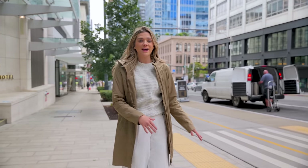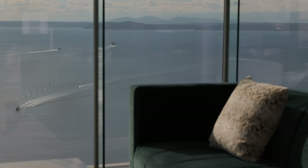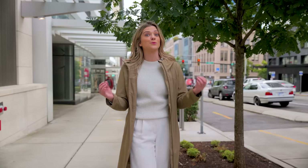Here on 2nd Ave we have a row of my favorite condo buildings in the entire city. Why? Because they have unobstructed water views. First, we're going to check out Newmark Tower, which was built in the 90s. Then we have 1521, one of the most luxurious buildings, built in the early 2000s. And then my all-time favorite right now, the Emerald, which came out in 2021 — it really is a gem.